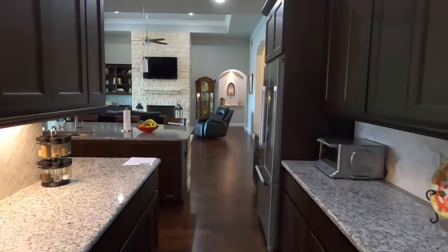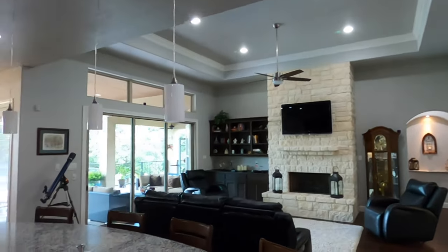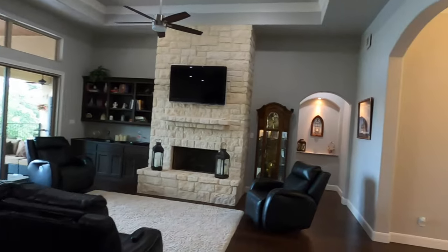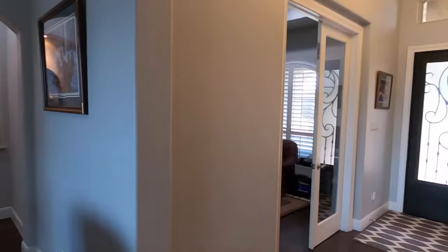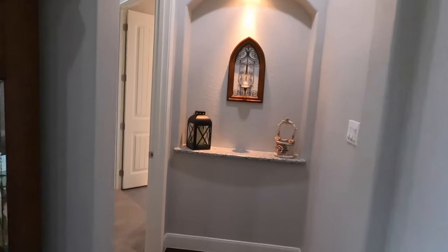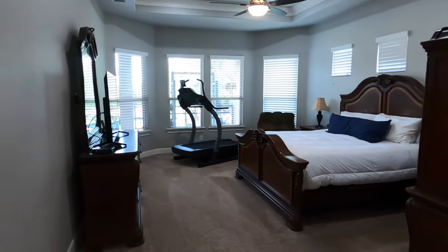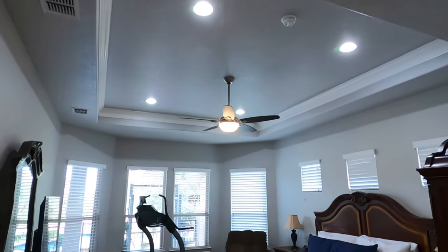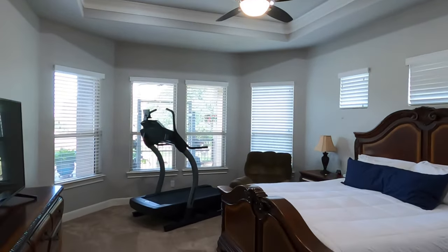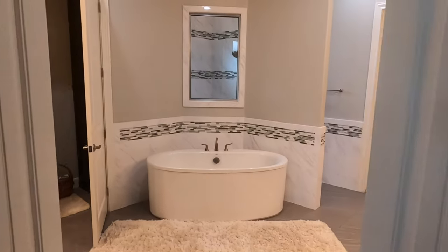Let's go check out the owner's suite. We're back — there's the front door, the office, the formal dining room, and now we're coming into the owner's suite. It's a big, big owner's suite. Plenty of lighting with can lighting, views of the pool and the outside area. And then the master bath, which is pretty much like a big spa.